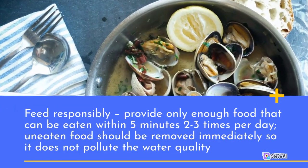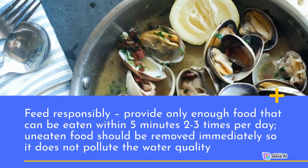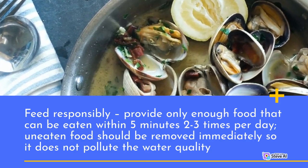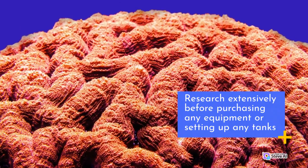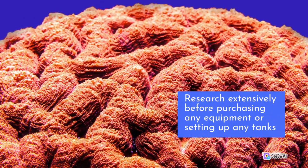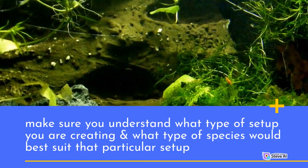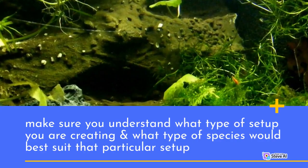Feed responsibly — provide only enough food that can be eaten within 5 minutes, 2 to 3 times per day. Uneaten food should be removed immediately so it does not pollute the water quality. Research extensively before purchasing any equipment or setting up any tanks. Make sure you understand what type of setup you are creating and what type of species would best suit that particular setup.